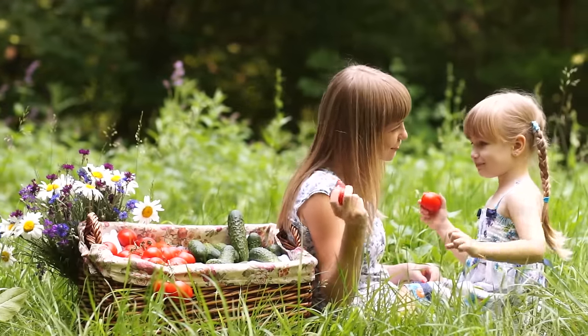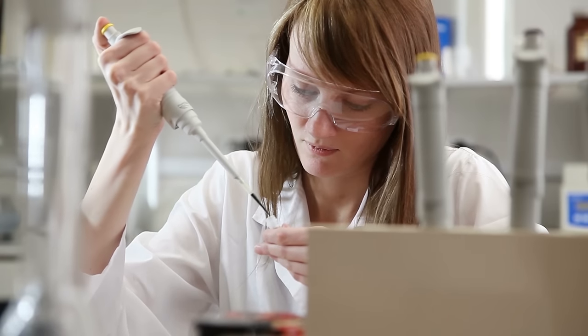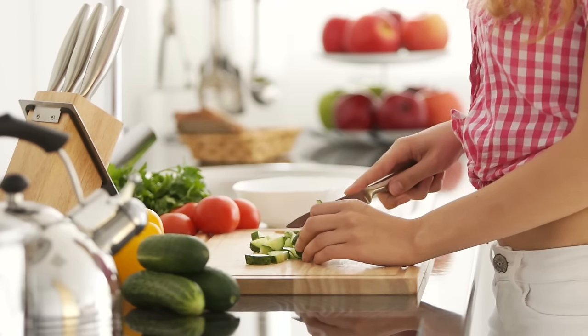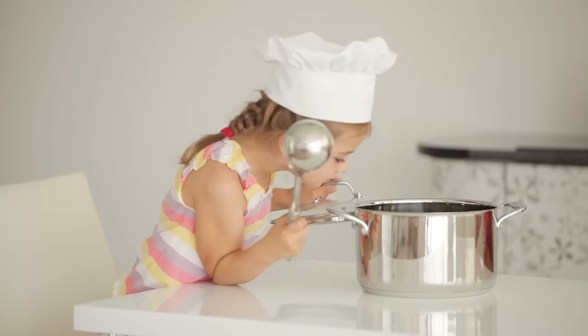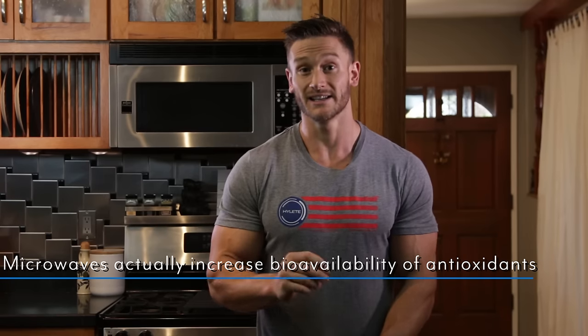Now for the question asked almost daily on my channel: is it okay to microwave your veggies, and do you get nutrients when you microwave? In a 2009 study published in the Journal of Food Science, it was found that microwaves actually increase the bioavailability of antioxidants and nutrients in vegetables. Compared to boiling, steaming, roasting, and stir-frying, microwaving retained the most nutritional value — and actually increased the availability of antioxidants, improving your ability to absorb the antioxidant effect from these veggies.